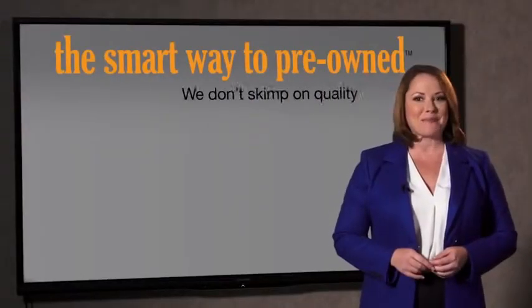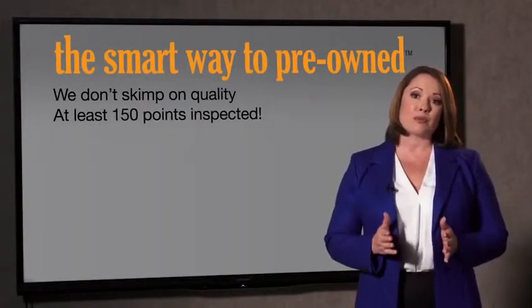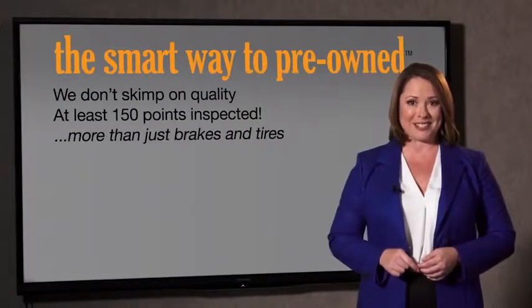It should be more important than that. That's why we don't skimp on quality. All of our pre-owned vehicles go through at least a rigorous 150-point inspection, checking more than just brakes and tires. The best thing I like about SmartWay Pre-Own, besides the great price I got, is that I know I bought a good car.